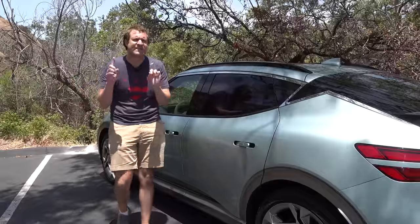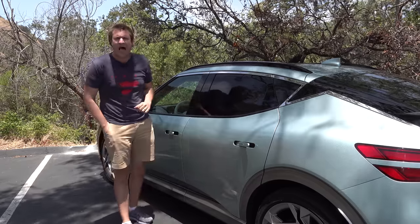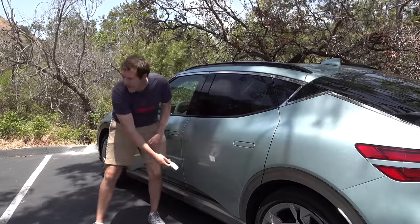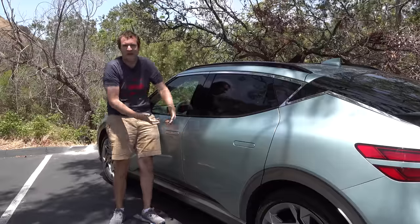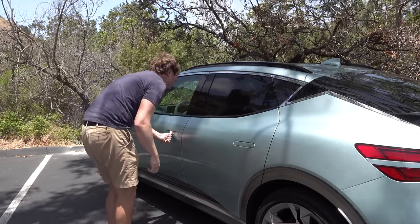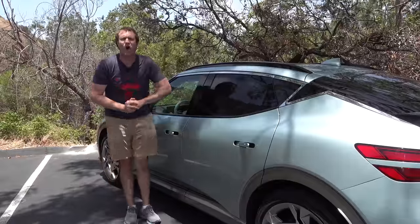I'm going to start the quirks and features of the GV60 with one of the more interesting, bizarre, and unusual quirks I have seen in a long time. I hold in my hand the key to the GV60. I'm going to lock the doors — you can see they're locked because the door handles have folded in. The doors are locked. I have the key, and I'm now going to get rid of it. The key is gone, I do not have the key on me, and thus I cannot get into the locked car — except that I can.